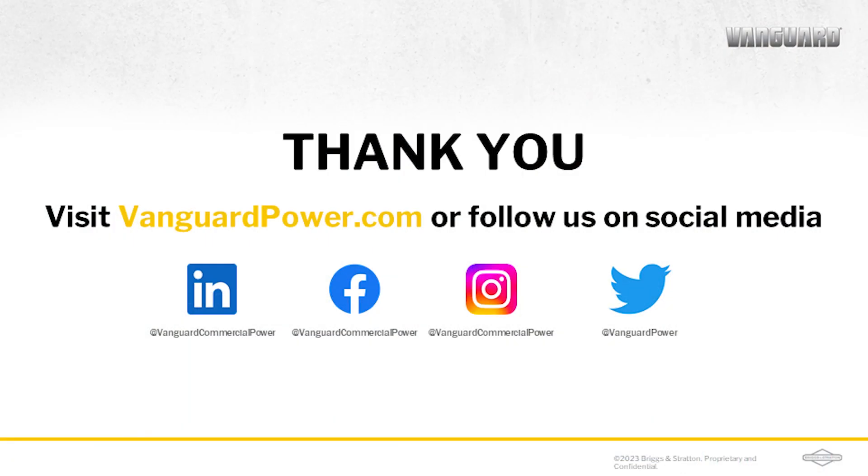Hopefully this has helped answer some of your questions. Although if you have more, we're happy to help. Visit VanguardPower.com and click on the Contact Us button. We'd be happy to help walk through any other questions you have about your application or batteries. Thank you.